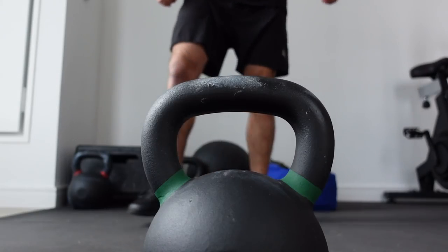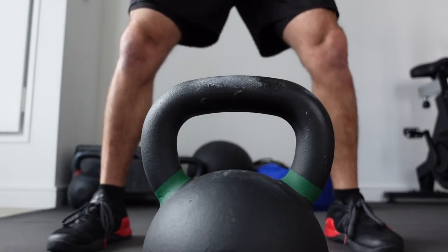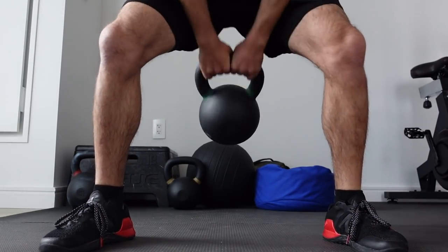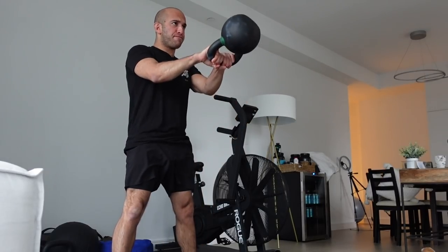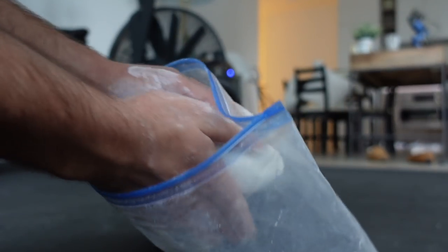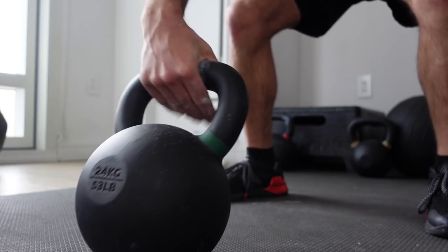Anyway, this is my second favorite piece of equipment in my entire home gym. If you can't get an adjustable dumbbell set because they're a little too expensive, just get a kettlebell. A 20 kilogram or a 24 kilogram is totally fine — I have the 24 kilogram. Generally speaking, if you're an intermediate to advanced lifter go for the 24; if you're more of a beginner or novice lifter, go for the 20 kilogram.